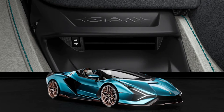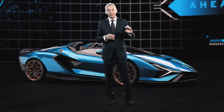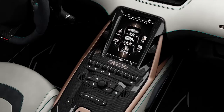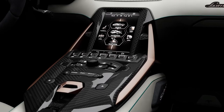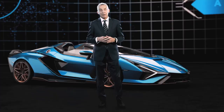With this new technology, our Ad Personam Studio can create something truly unique based on the wishes of each customer — generating designs dedicated only to them, with every different shape imaginable. In the central tunnel, the Y-shaped elements are made out of aluminum and finished in Oro Electrum, identifying the electrification of the Sian Roadster even inside the cabin. On the instrument cluster you will see a display dedicated to the charge and discharge system — something truly unique to this car.